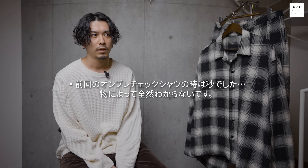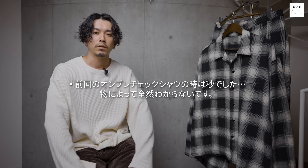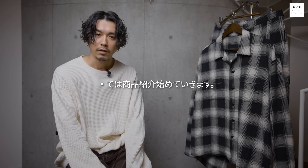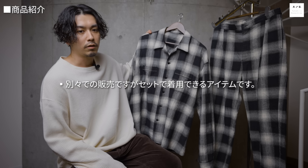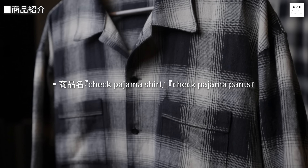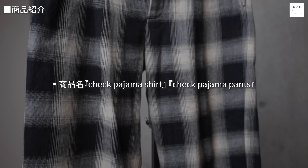生産可能の上限もありますので、前回オムレチェックシャツをやったときのように完売してしまうこともあります。一応アナウンスだけさせていただきます。商品名はこちらのシャツが「チェックパジャマシャツ」、こちらが「チェックパジャマパンツ」という感じでそのままの名前にしております。別々での販売ですが、セットで着用できるアイテムになっています。